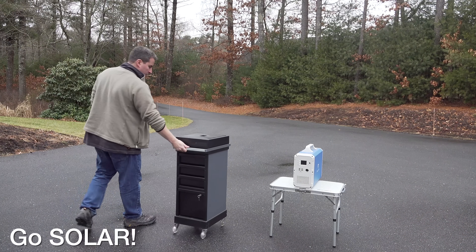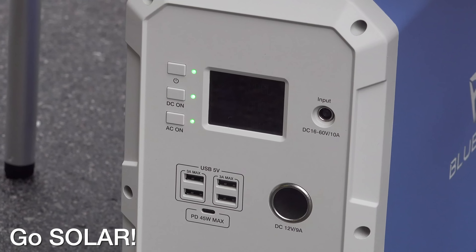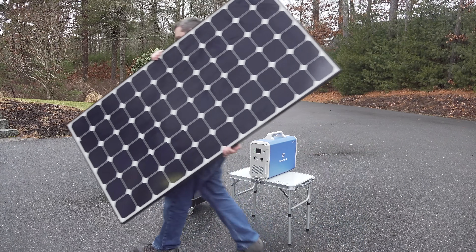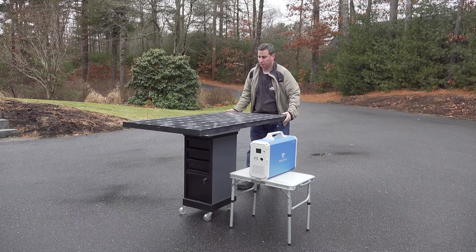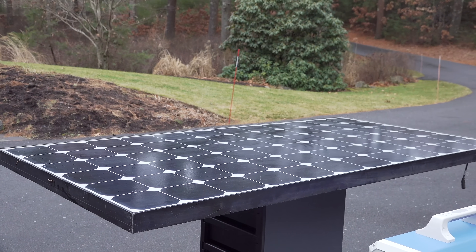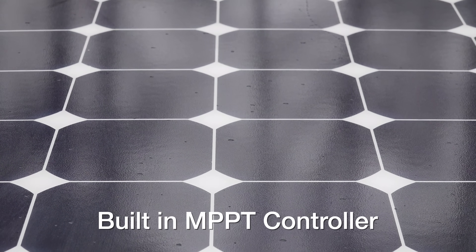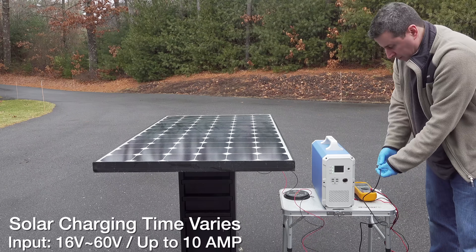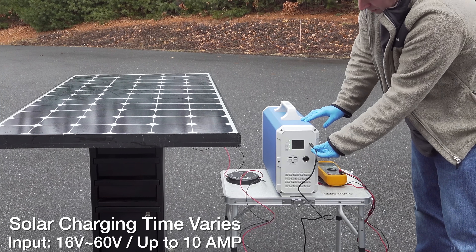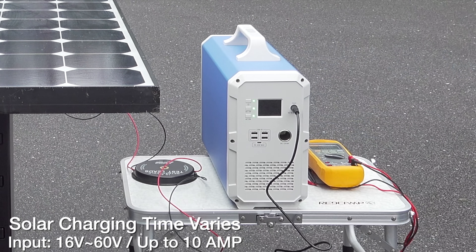Here's an even better option: you can go completely solar and never plug in at all. This thing can connect to all different kinds of solar panels, large and small, letting you go completely wireless and off grid. It has a built-in MPPT controller so it's totally self-contained. The type of solar panel you use will determine how fast you can charge the unit up.